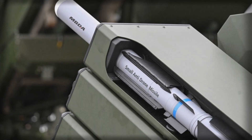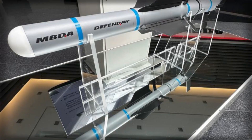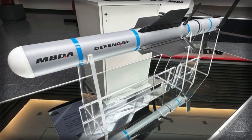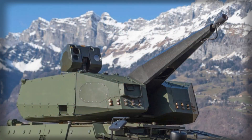Germany's decision to integrate the MBDA Defend-Air small anti-drone missile into Rheinmetall's Skyranger 30 turret marks one of the most significant developments in Europe's approach to countering the growing drone threat. What began as a modular gun platform is now evolving into a highly capable layered air defense system, one that blends rapid-fire precision with standoff missile lethality. This change represents a strategic shift in how modern armies like the Bundeswehr are adapting to the realities of drone-centric warfare emerging from battlefields such as Ukraine.